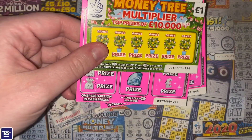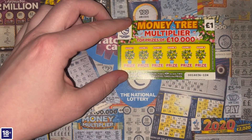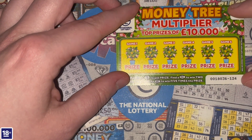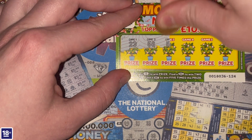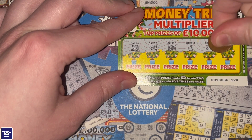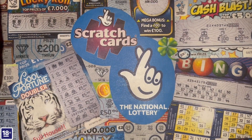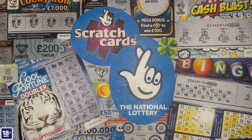Starting off with the one pound scratch card — the Money Tree Multiplier. You need to uncover crossed fingers to win the prize, or find a 2x or 5x to win two or five times the prize. It's not a bust — we've got a set of crossed fingers for a single prize. Just a pound, but at least we're off the mark.